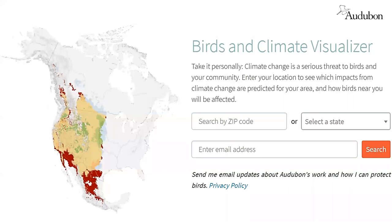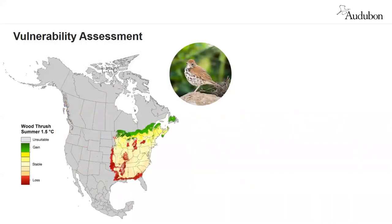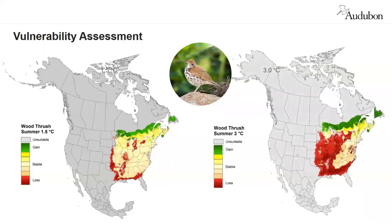We can look at two scenarios — let's take the wood thrush as an example. A 1.5-degree increase in summer temperature eliminates some of the wood thrush's breeding habitat, shown in red, and adds some in green. But overall the range map is fairly stable and the thrush has low vulnerability at 1.5 degrees Celsius. However, a three-degree rise in summer temperature would lead to an extensive loss of habitat. The more range loss we see, the more difficult it will be for a species to cope with climate change.